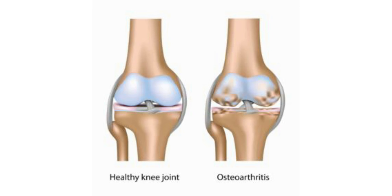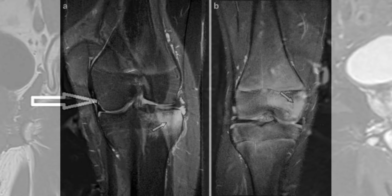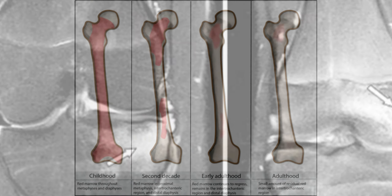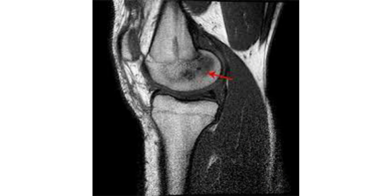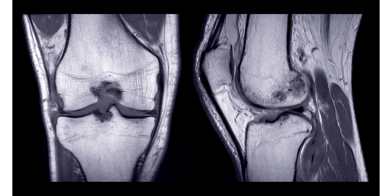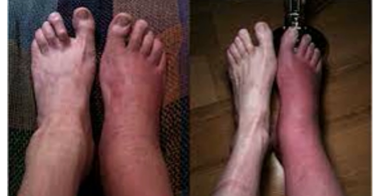Bone marrow edema, or BME, happens when fluid builds up in the soft tissue inside your bones — the bone marrow. Bone marrow is spongy tissue that contains blood stem cells. Edema is swelling due to fluid. Another name for bone marrow edema is bone marrow lesions. Bone marrow edema may occur due to certain health conditions such as osteoarthritis or osteoporosis, injury, or infection.